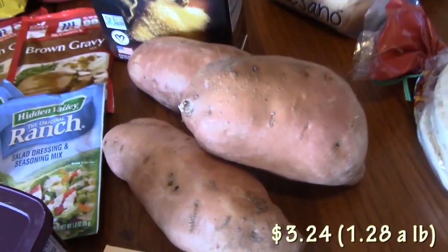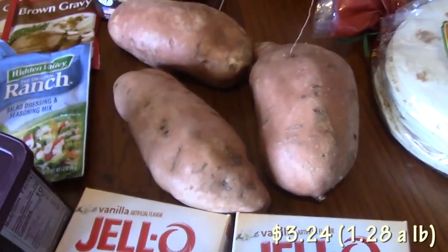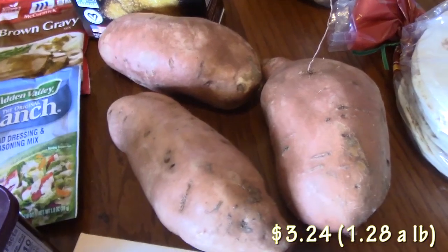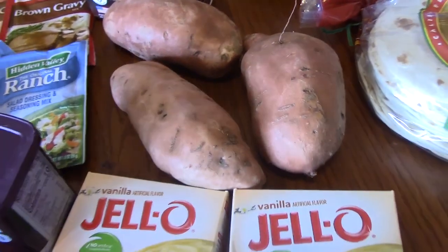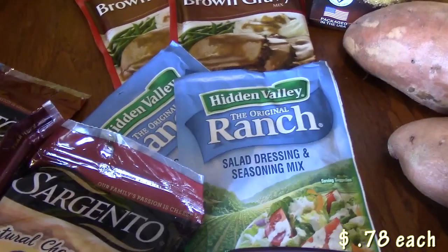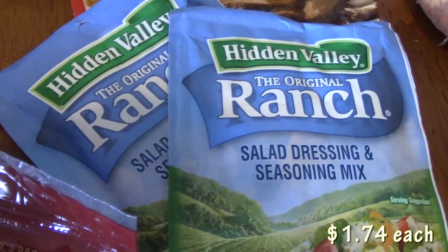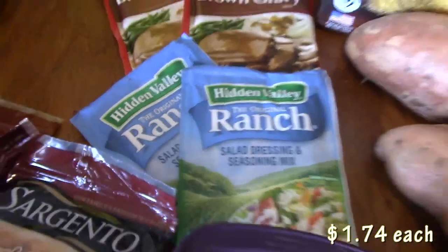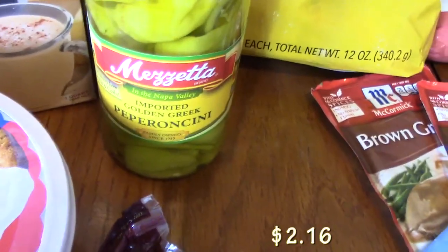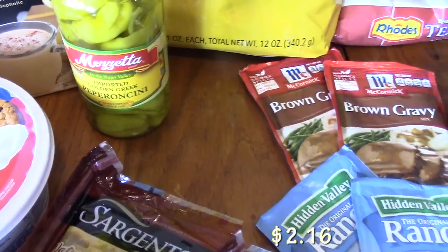Got some sweet potatoes here that I wanted to pick up. They're pretty big, so I'm going to be making a Thanksgiving side dish that I wanted to show you all. Picked up some brown gravy and some ranch-style seasoning mixes — that's for the Mississippi pot roast — and then I also picked up the pepperoncinis because you've got to have the whole pepperoncinis to go in there with some of the juice.